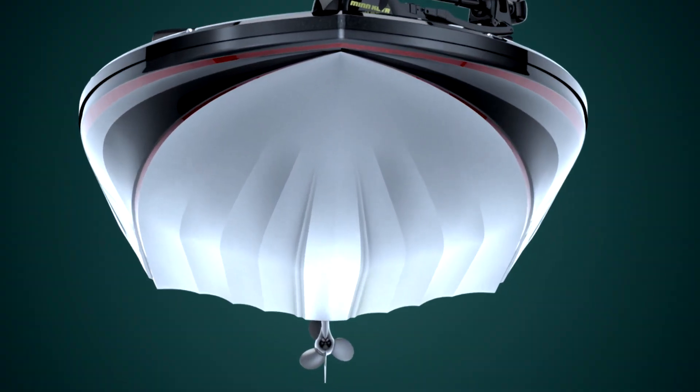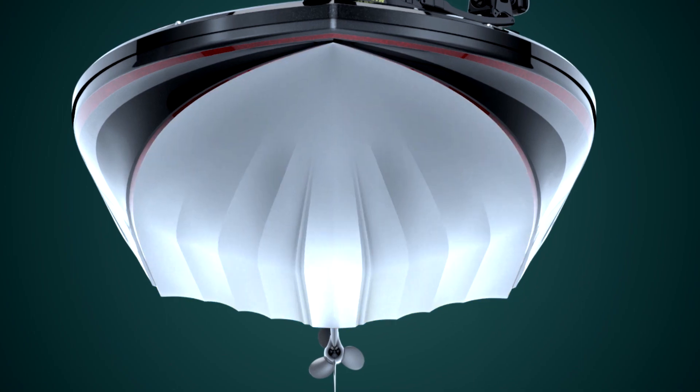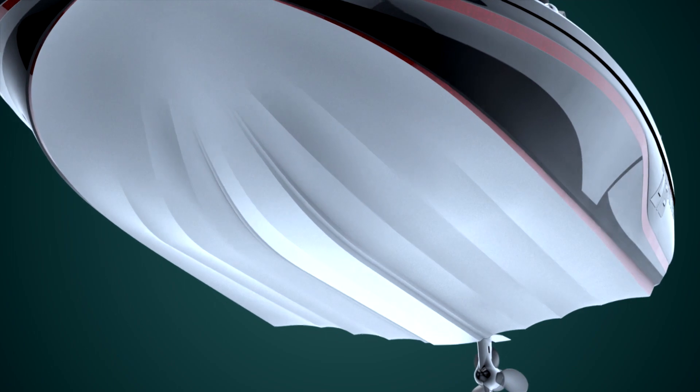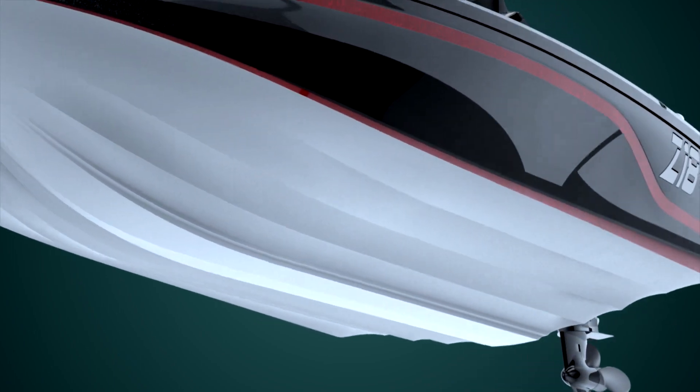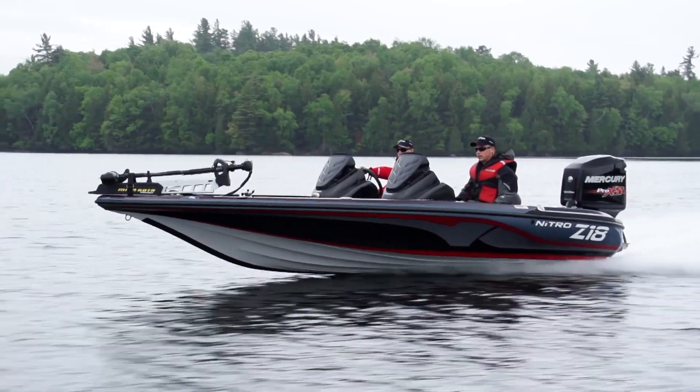The new hull design uses a series of parabolic curves to form a running surface with remarkable properties. The organic nature of the design enhances consistency in the manufacturing process and provides an exceptional strength to weight ratio in the finished product.